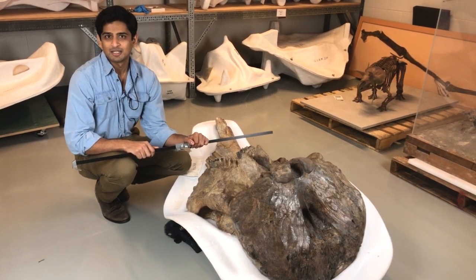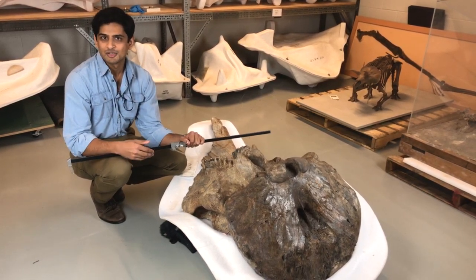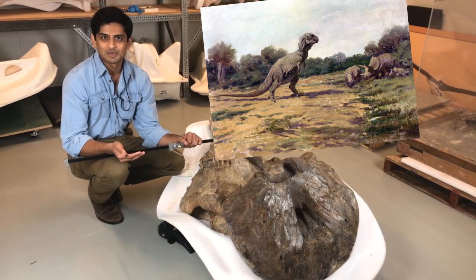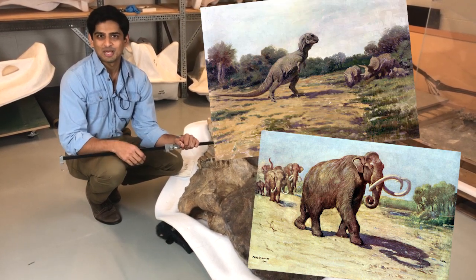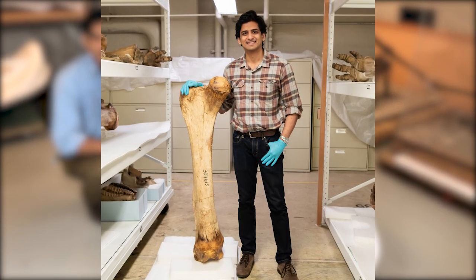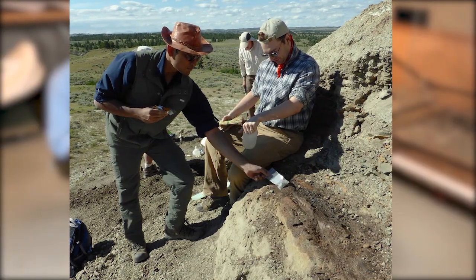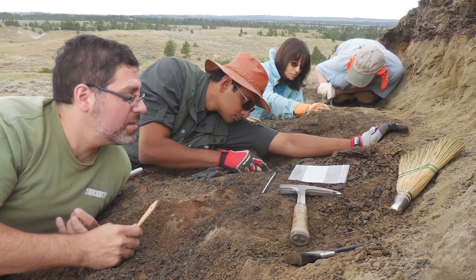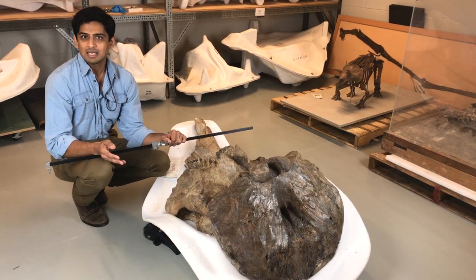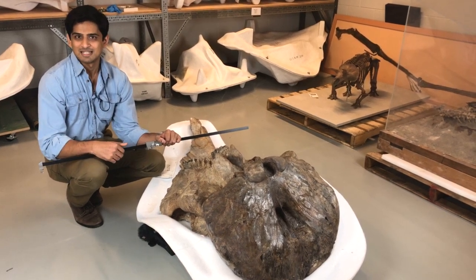I got interested in vertebrate paleontology as a kid. I loved the big extinct monsters from deep time like dinosaurs and mammoths and I get to work with them every single day. I get to be the kid that never grew up. And you can be a scientist just like me. If you like making observations, if you like solving problems, putting puzzles together, you are already using skills that scientists like me use every single day.